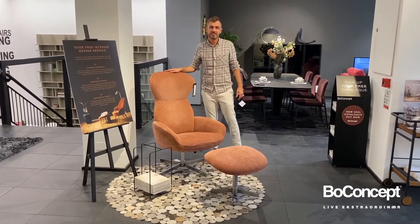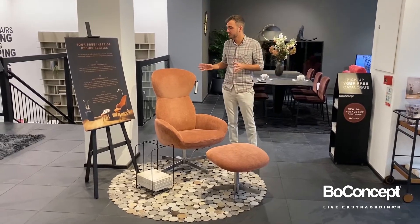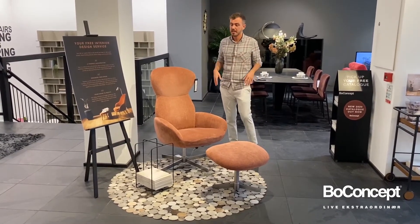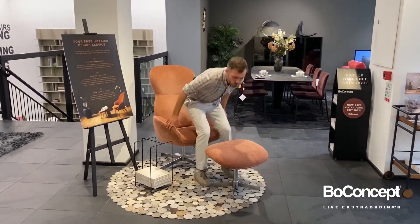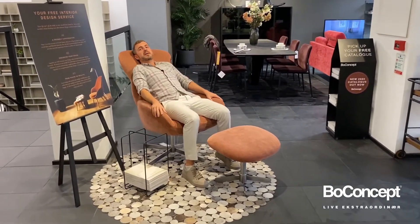Welcome to our Athena chair. Athena is a beautiful design in our collection with curvy, modern lines and a great Scandinavian aesthetic. It's a very comfortable one — when you sit in it, you will find that it has a great softness that supports your back.